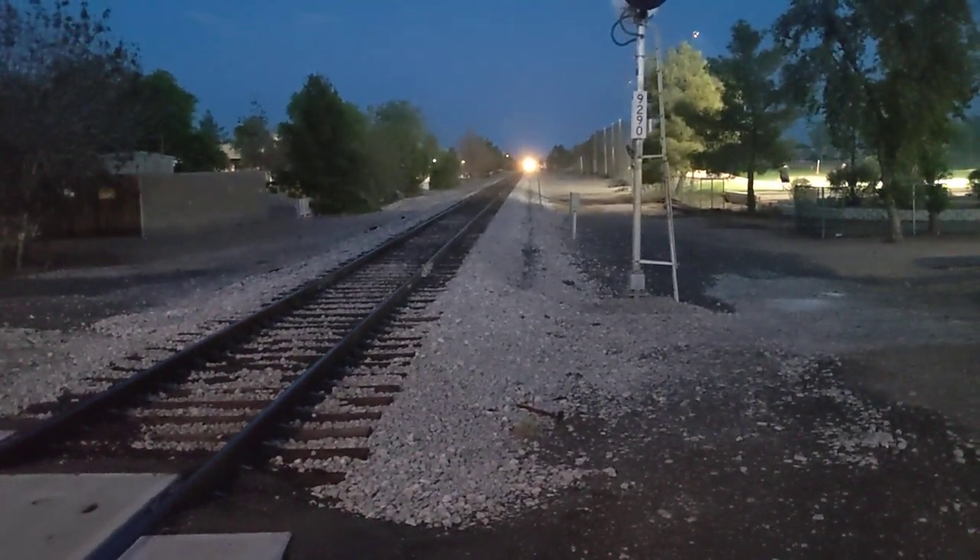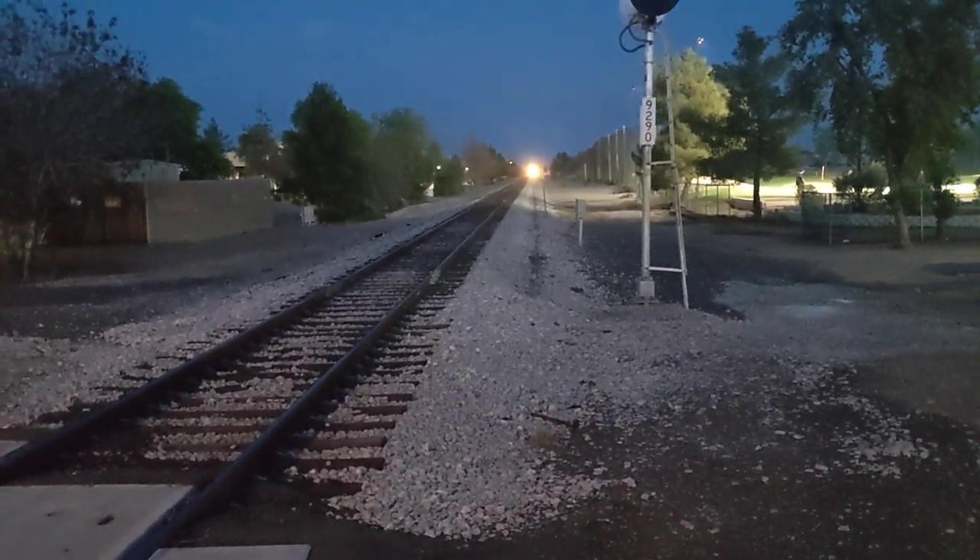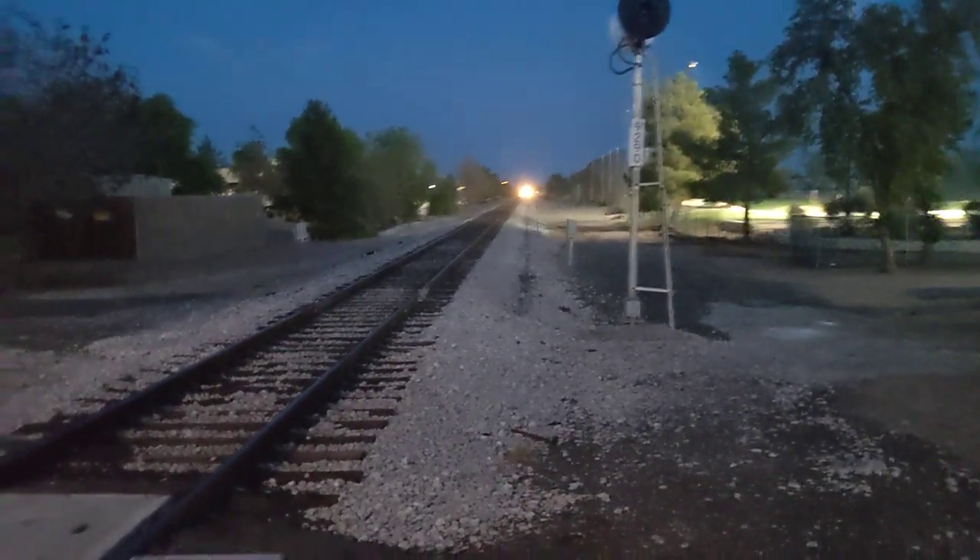Hello everyone, it's Rainbow Runner. Welcome back to yet another episode of Railfanning. I don't remember what railfanning this is, but we're at Warner. We have an inbound coming in, and all this is activated.